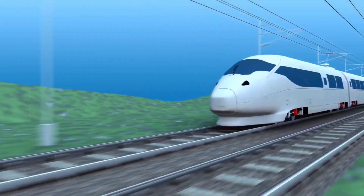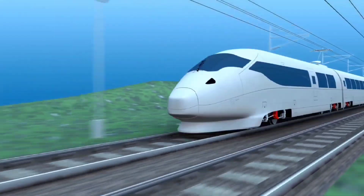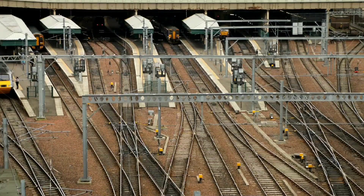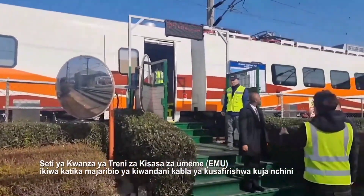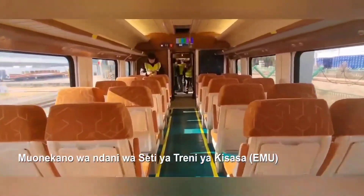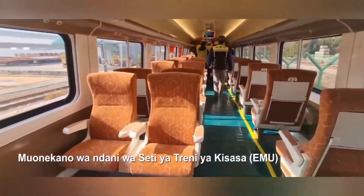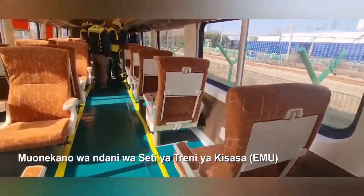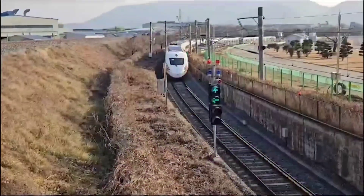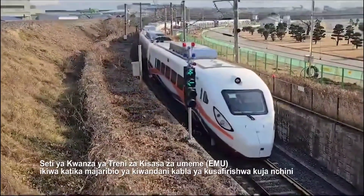Hello guys, welcome to the Boss TV. As we all know, Tanzania's SGR project is expected to start its operations soon, with trials continuing in the country and outside. A modern train to be used in Tanzania's SGR project has been tested in South Korea. Tests were conducted in the city of Changwon, where experts from Tanzania Railways Corporation (TRC) inspected and reviewed various systems. Changwon is situated in the southeastern region of Korea and is the headquarters of Hyundai Rotem, the company that acquired a contract to supply Tanzania with electric trains and locomotives.